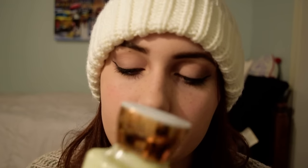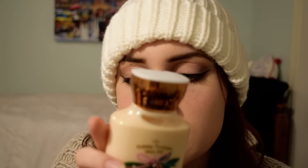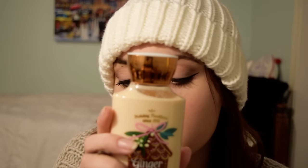Next is the Vanilla Bean Noel. This is a really classic one, and I have it in a mini candle as well as a mid-sized one-wick candle, and I've basically used up both of those. This is a very, very sweet smell. Let me open it up — it's so sweet. They're both very sweet, but this one has a slightly more earthy scent, and I think that is from the pear that is in the Gingerbread Latte.